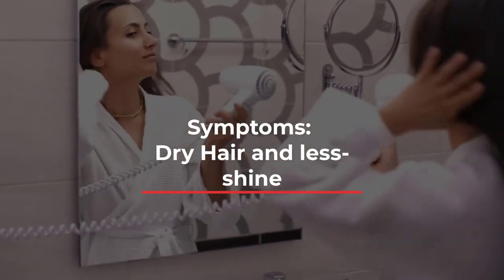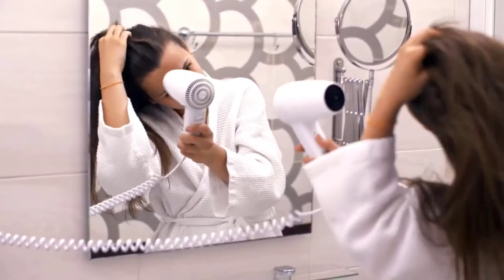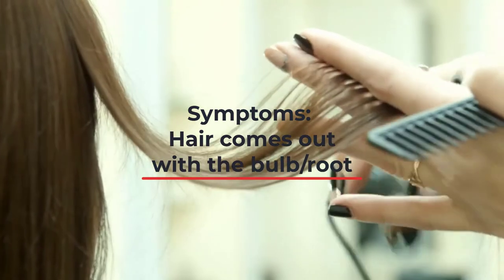When the hair falls, you should see a little bit of a white bulb at the end — that's the root of your hair, and that's actually a good sign. It means your hair is being removed from its follicle so that a new hair can take its place. If there's no white bulb on the hair, that's a sign that your hair is damaged or something else is happening.